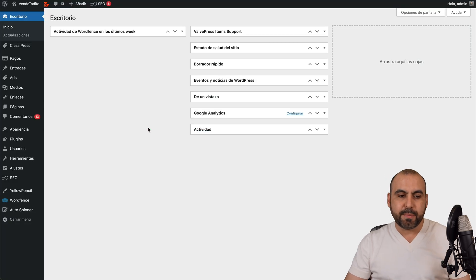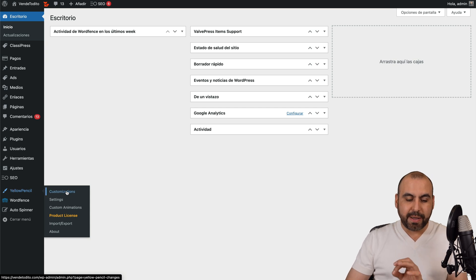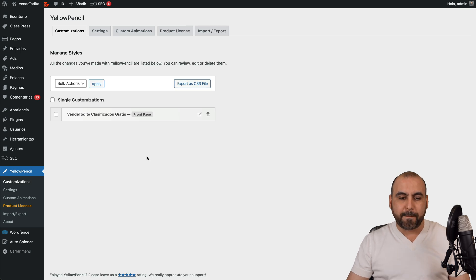I have installed the plugin on this website and you can see here Yellow Pencil. I can do a customization really easily by going into Customizations. I already made a few tweaks to the front page and you'll be able to view here all the customizations that you've done in case you want to do others.